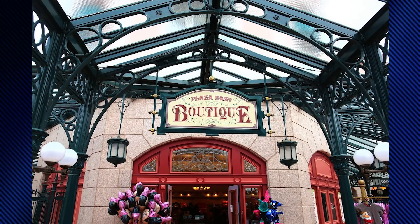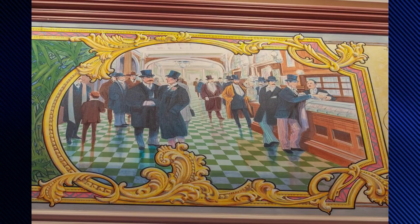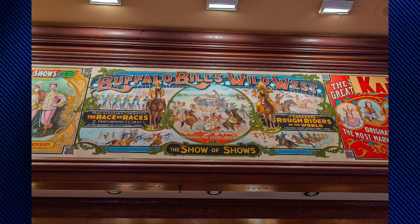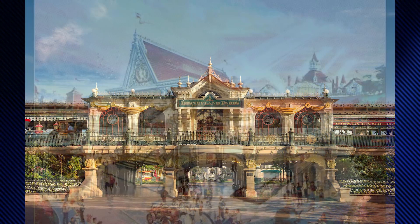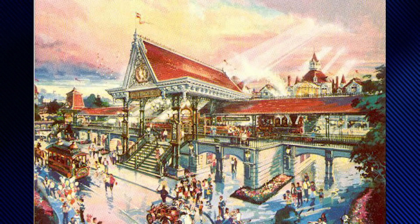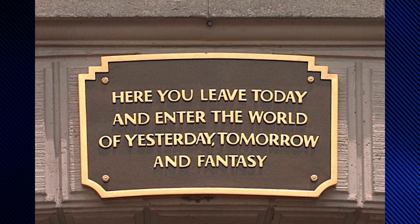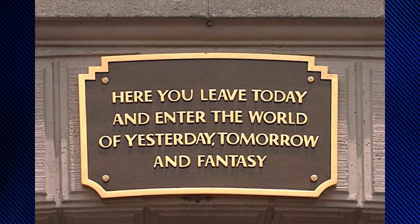The Plaza East and Plaza West boutiques are located on each side of the Disneyland Hotel and the park entrance. The East Side boutique features a theme based on Main Street USA, while the West Side boutique has a Victorian rodeo theme. Main Street Station is the first structure visitors see upon entering the park. Its elevated station building is the barrier between reality and fantasy. It's traditional for a plaque to be placed above the tunnels reading, 'Here you leave today and enter the world of yesterday, tomorrow, and fantasy.'